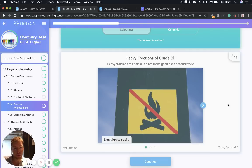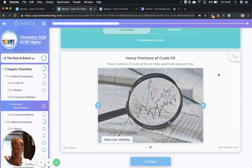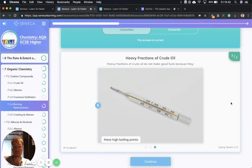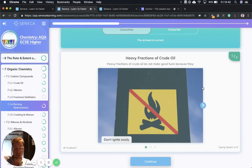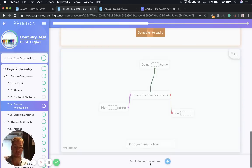Now let's talk over those heavy fractions of crude oil. They do not make good fuels because they don't ignite easily. Heavy fractions of crude oil also have low volatility — volatility is how easily something evaporates, so they don't evaporate easily. An example of something very volatile is perfume, which evaporates really easily. Heavy fractions also have high boiling points. So three important things to remember about long-chain hydrocarbons: they don't ignite easily, they have low volatility, and they have high boiling points. Please remember those three facts — they're super important.